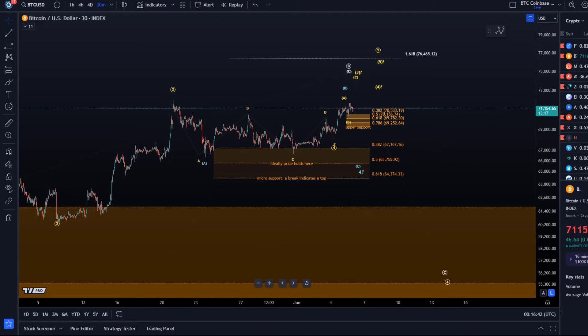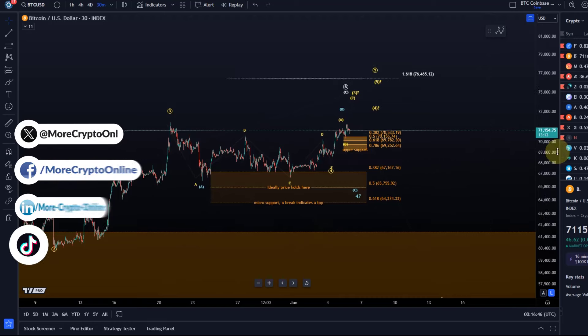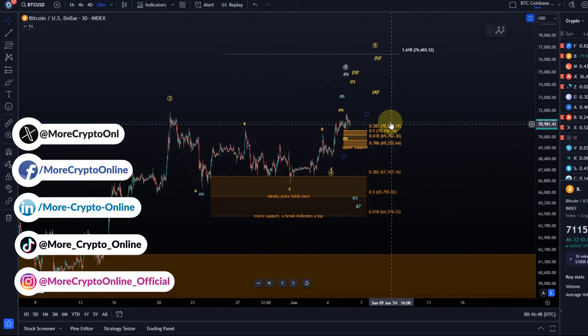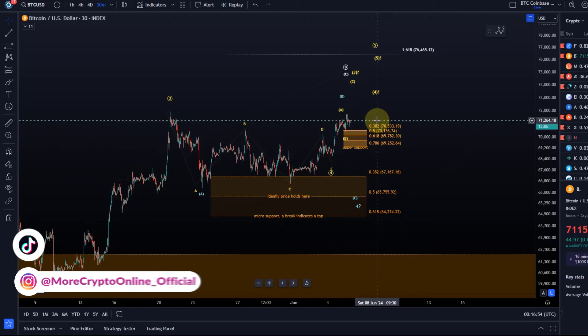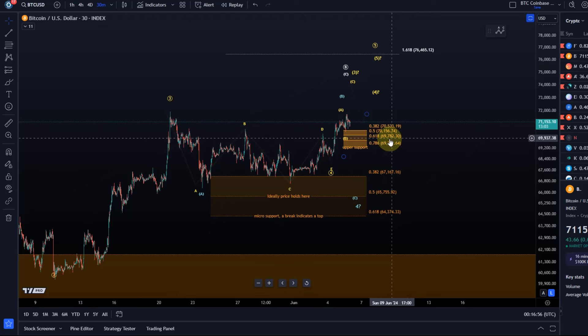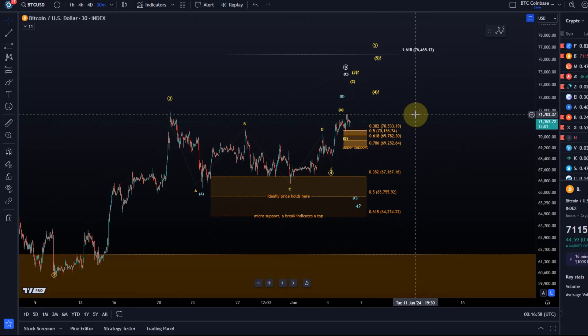Hello and welcome to another update video about Bitcoin. I think it's worth focusing on the shorter timeframe here. Looking at the bigger picture, nothing happened. Tomorrow we can take a look at the daily chart again. In my first video earlier today I took a look at the daily chart as well, so I've tried to simplify the chart a little bit.